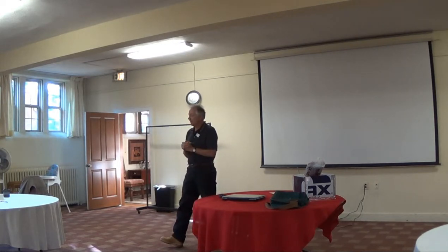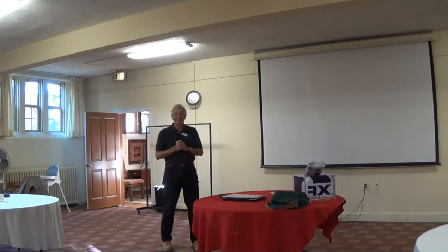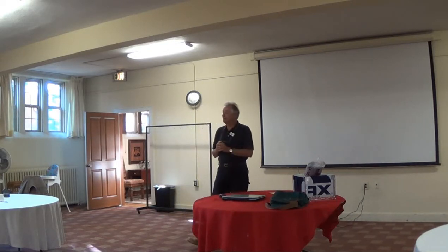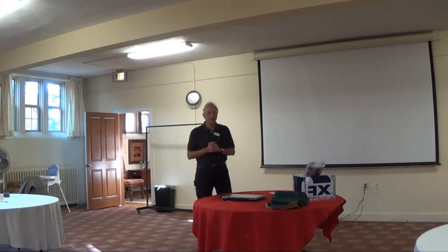Has anybody here by chance had an energy audit done on their home? What I have done is I've had an energy audit done on my home, and I wanted to talk with you about it.